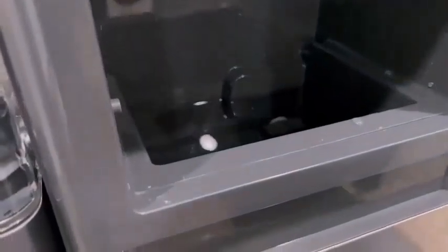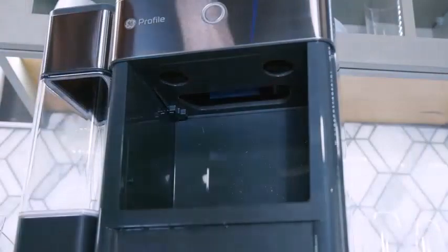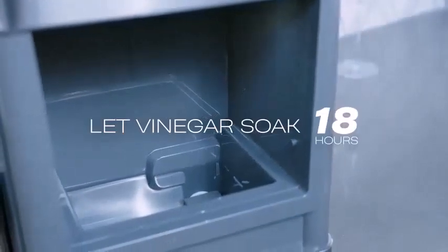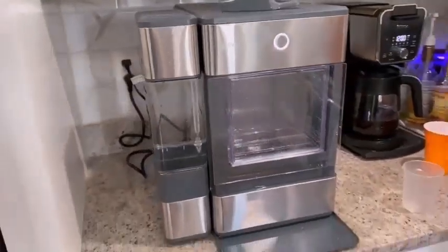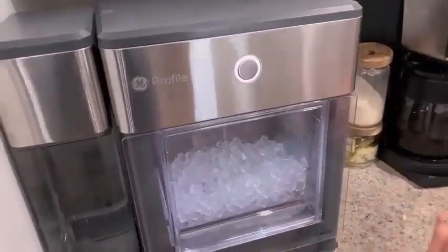Top 10 uses for best portable ice makers: limited freezer space — some people need their freezer space and can't seem to ever have enough of it. Tired of trays — ice trays can be a real hassle. Office use, poolside, pool house, outdoor kitchen, boat, RV and camping, tailgating. You can use them in many more places like this.